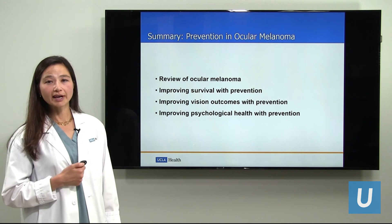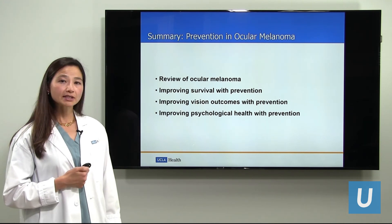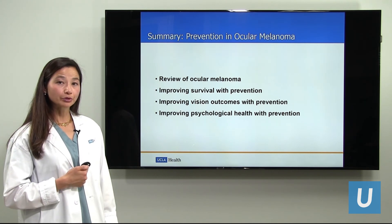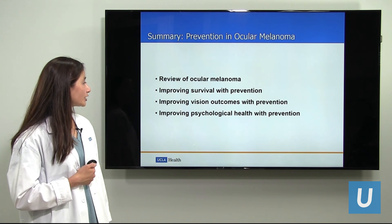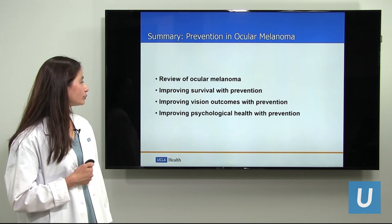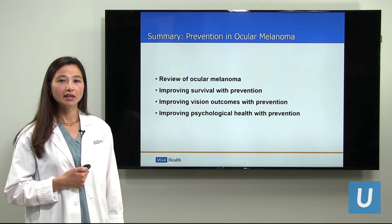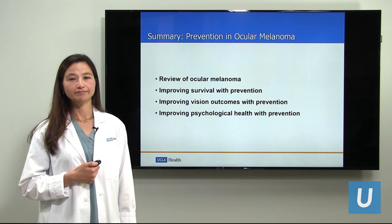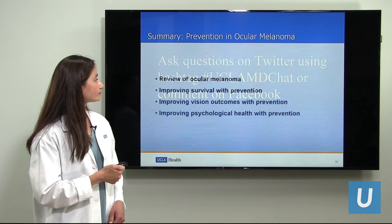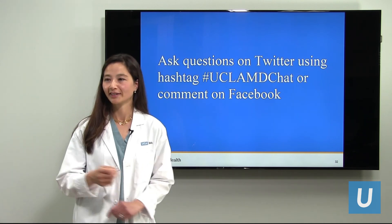To summarize our session on prevention: we have reviewed some of the basics of ocular melanoma, talked about how prevention can improve survival, how prevention can improve vision outcomes, and how prevention has an important role in improving the psychological health of patients. Thank you very much for your attention and for joining us at this webinar. If there are questions, I'd be happy to address them.